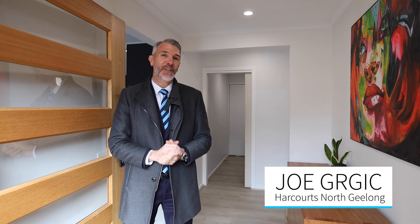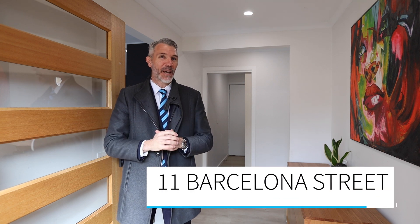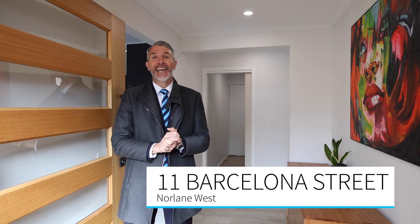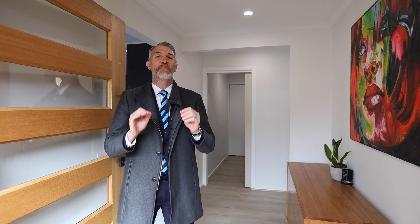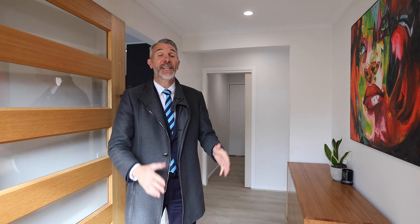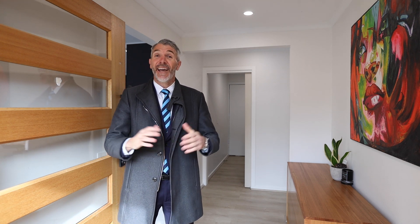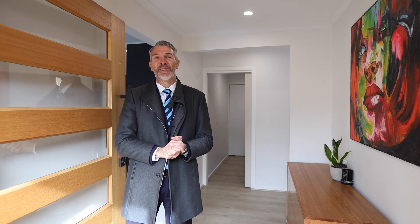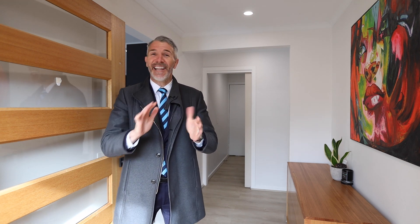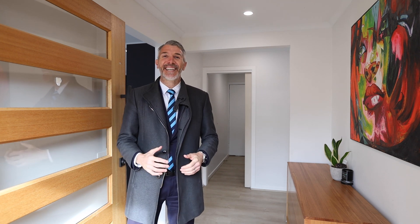Hi, Joe Gurgic here from Harcourts, and welcome to 11 Barcelona Street here in Norlame West. We have a real treat for you today — this home is one of the most beautifully renovated homes you will see, with open living, three bedrooms, a great entertainment area, and a double garage, all sitting on a 630 square meter allotment. It's close to everything, with shops, schools, and even ring road access just around the corner. I know you're going to love this tour, and if you have any questions afterwards, feel free to contact me. I'll see you at the next inspection.